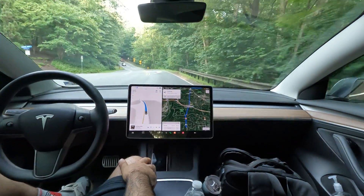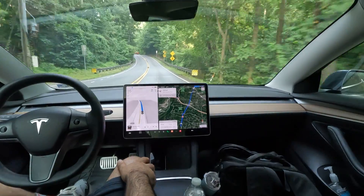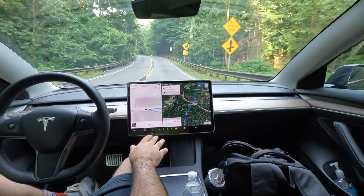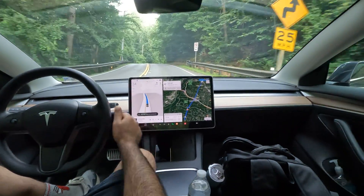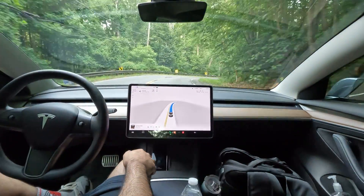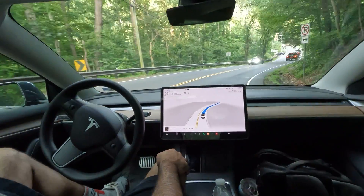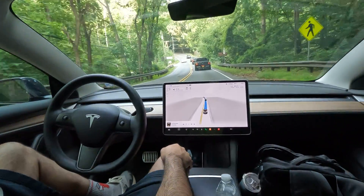Alright, what is going on, welcome to the channel. We're back here still on Georgetown Pike, got FSD in control here. This is going to be 11.4.4 and we got some pretty gnarly turns on this road, so I wanted to make sure to show you how FSD is handling all this.